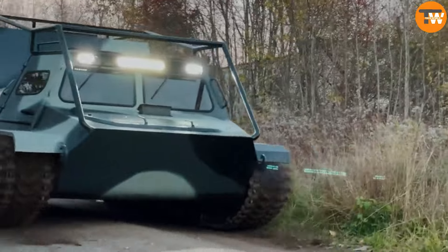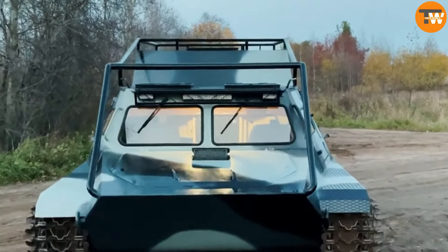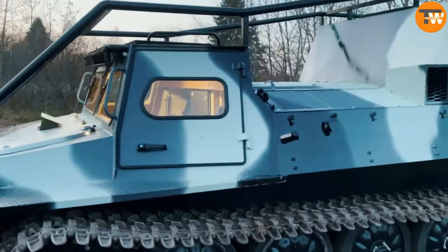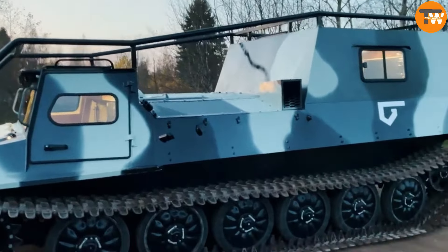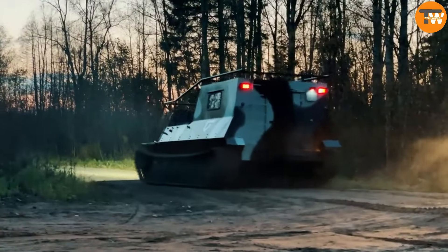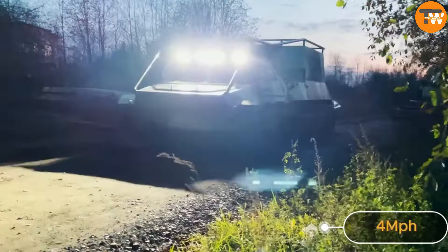The Mtulbu is an ATV hailing from Russia, known for its high demand among companies. It's praised for its versatility, perfect for transporting both people and goods across various terrains like snow, swamps, and even water — impressively cruising at four miles per hour on water.